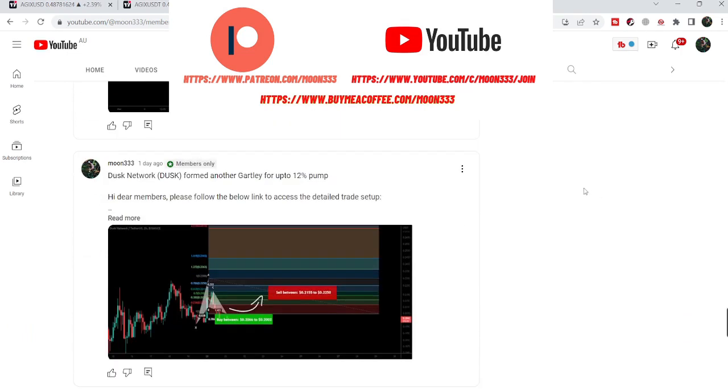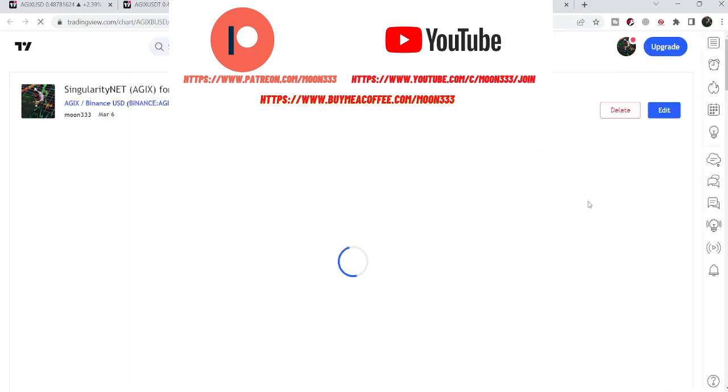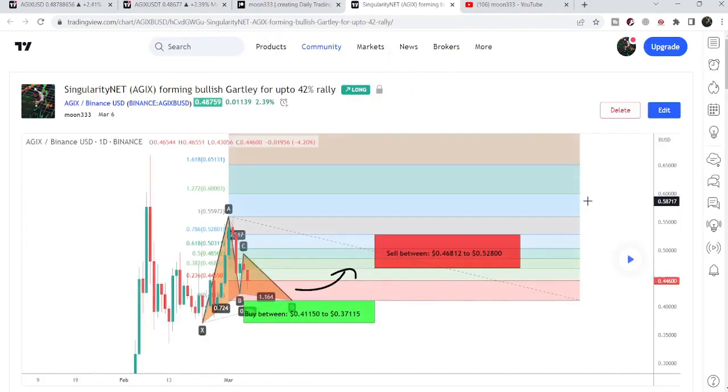Let's start the analysis. First of all, let me begin with my most recent trade signal for AGIX that I shared a few days back on 6th of March 2023 with my members. That was a harmonic bullish reversal Gartley setup that AGIX was completing on the daily time frame chart. Therefore, I told my members that we can wait for some more drop, and once it will enter this potential reversal zone, then as per the Fibonacci sequence of this Gartley pattern, the price line can start the next reversal move from here.